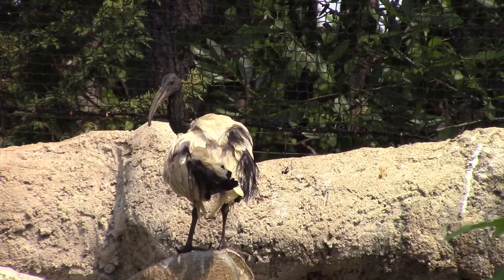The sacred ibis could be found in royal palaces during the golden age of Egypt, and the remains of some have been found buried with pharaohs. Sadly, the sacred ibis is now extinct in Egypt; however, they are common in sub-Saharan Africa.